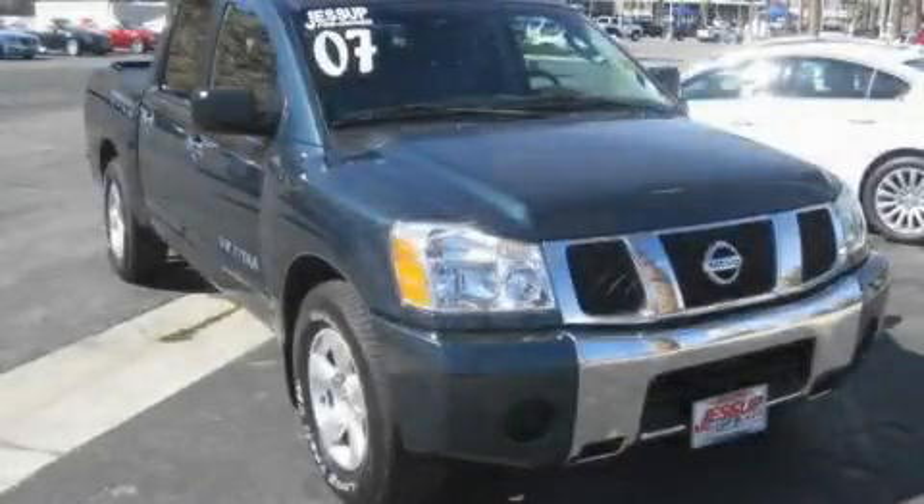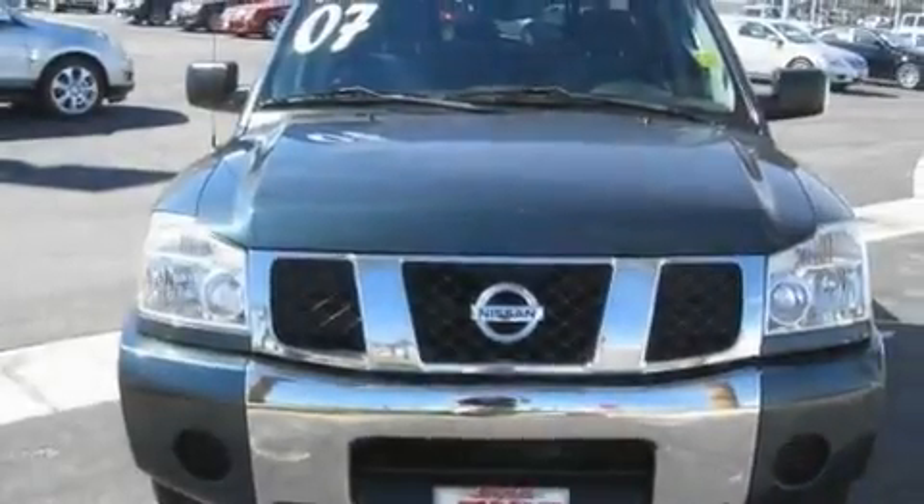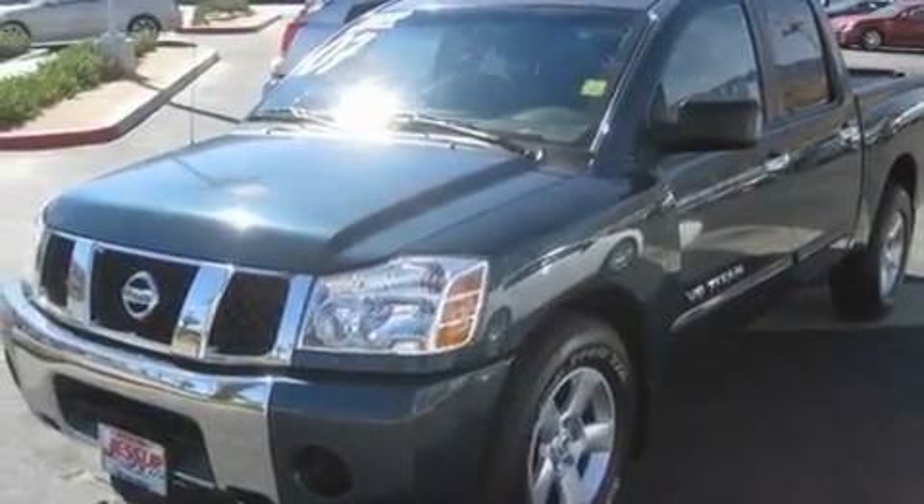This is a 2007 Nissan Titan. It has the power to move what you need and the look, too. It features a 5.6 liter 8-cylinder engine and an automatic transmission.